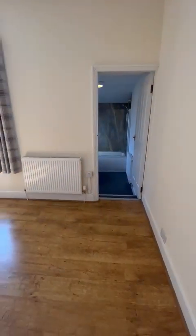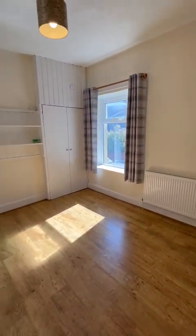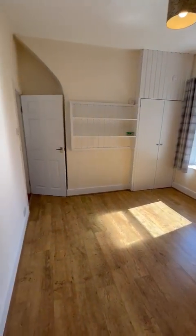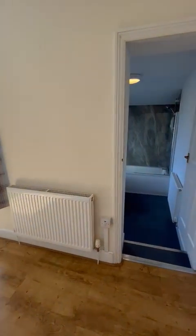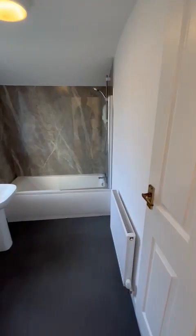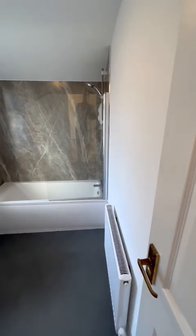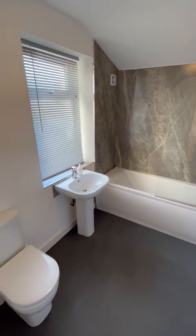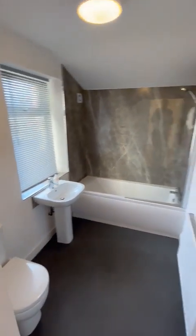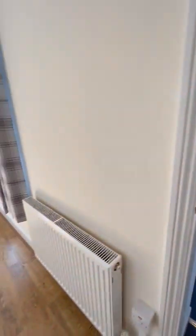The second bedroom has the bathroom off it and has the boiler located in a cupboard. It's another good-size double bedroom — quite nice size rooms these. And then your bathroom, which is super modern with an electric shower, is really pleasantly done.